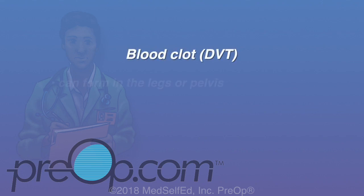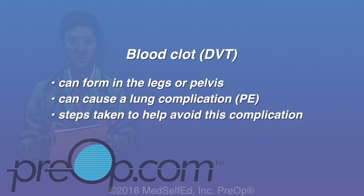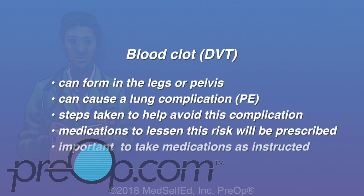A blood clot or DVT can form in the legs or pelvis during or after surgery. It can cause a lung complication called a PE, or pulmonary embolism. Steps are taken by your care team to help avoid this complication. Medications to lessen this risk will be prescribed, and it is important to take these medications as instructed.